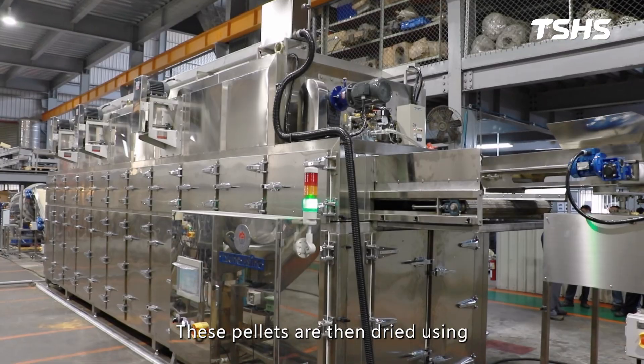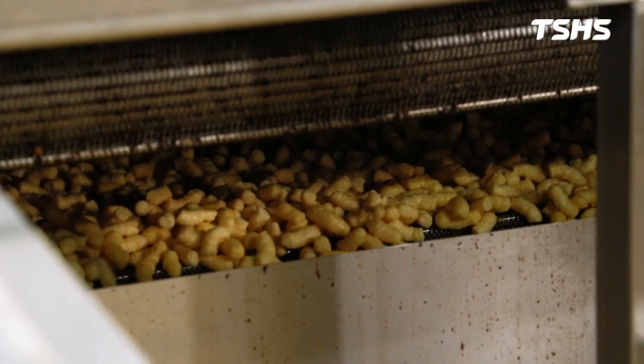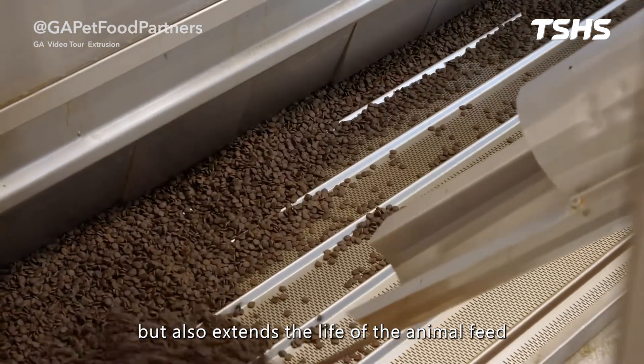These pellets are then dried using a continuous conveyor dryer. Proper drying not only prevents bacterial growth, but also extends the life of the animal feed.